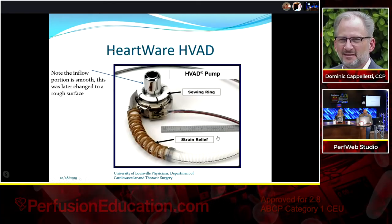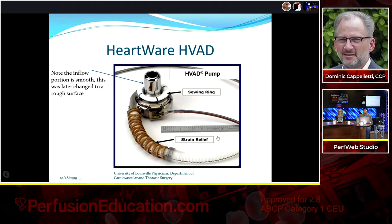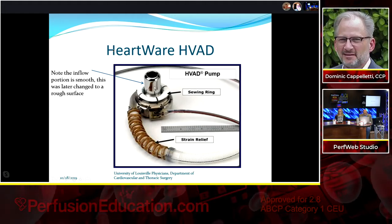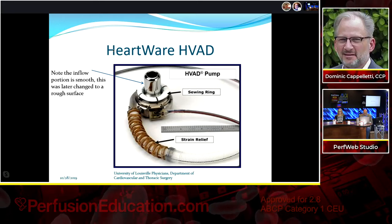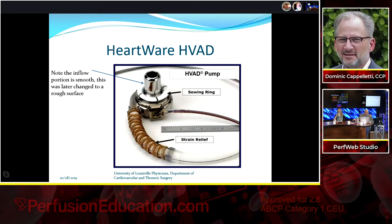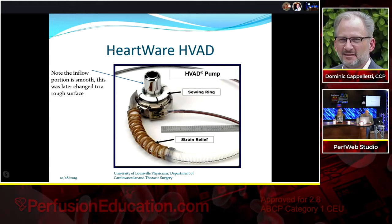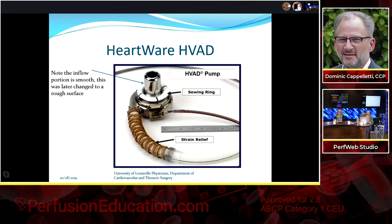The HeartWare HVAD, used since about 2009-2010, is a good centrifugal pump. Many newer devices now feature integral inflow cannulas integrated into the pump. Worth noting: the old HVAD had a smooth inflow surface, whereas the newer version has a roughened surface to promote tissue ingrowth and layering of epithelial cells, reducing thrombogenicity.